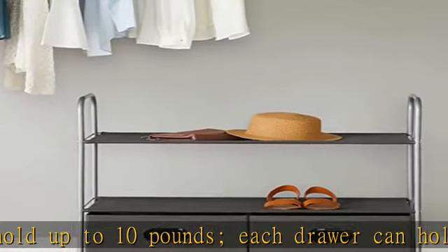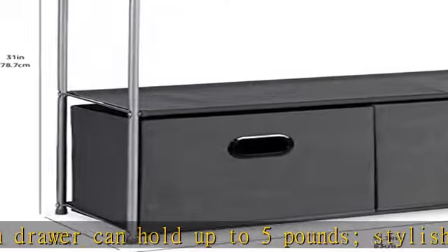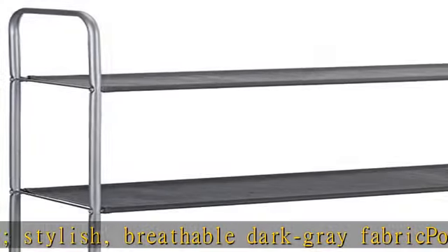Wipes clean with a damp cloth. Easy to assemble, no tools required. Measures 32.7 by 12.2 by 31 inches (L x W x H). Weighs 7.1 pounds, backed by an Amazon Basics one-year limited warranty.